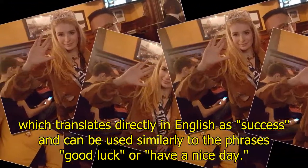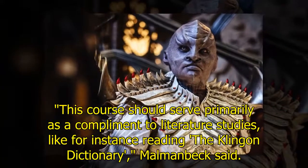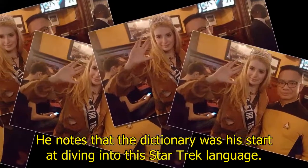'Qapla'' can be used similarly to the phrases 'good luck' or 'have a nice day.' This course should serve primarily as a complement to literature studies, like for instance reading the Klingon dictionary, Momenbeck said, noting that the dictionary was a starting point for diving into the Star Trek language.